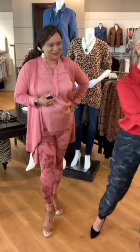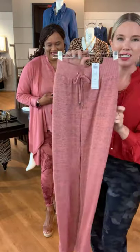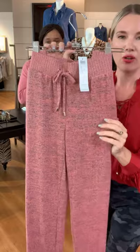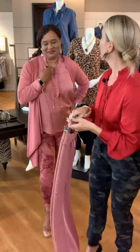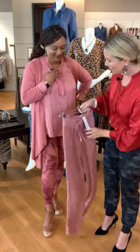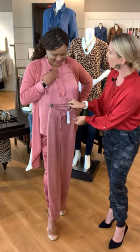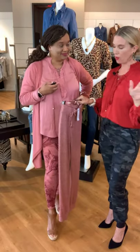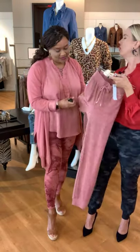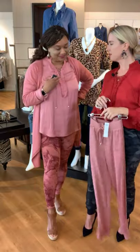Maybe the legging isn't your vibe today — check out these little beauties that just came in from Zenergy. It's a beautiful marled sweater knit. If you want to go a little more casual, look how cute this sweater knit jogger is. Don't be put off by the word 'sweater' — have a feel, Andrea. It's very soft, very lightweight, and very comfortable.